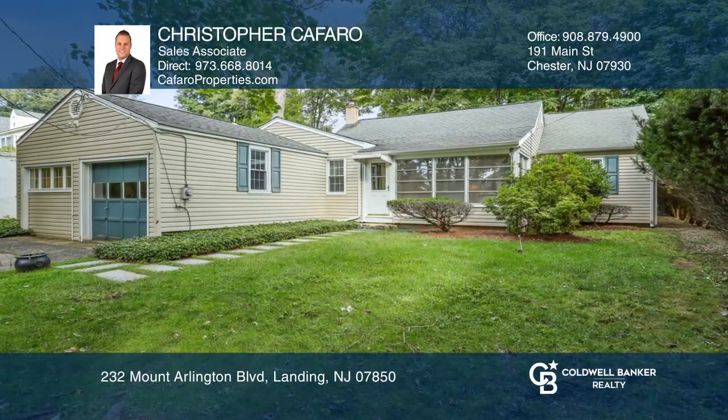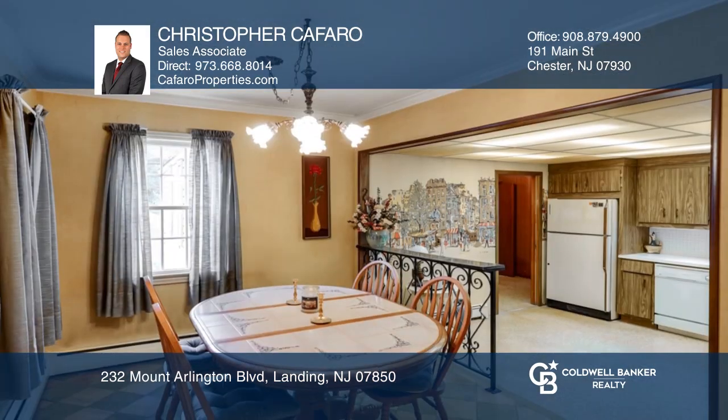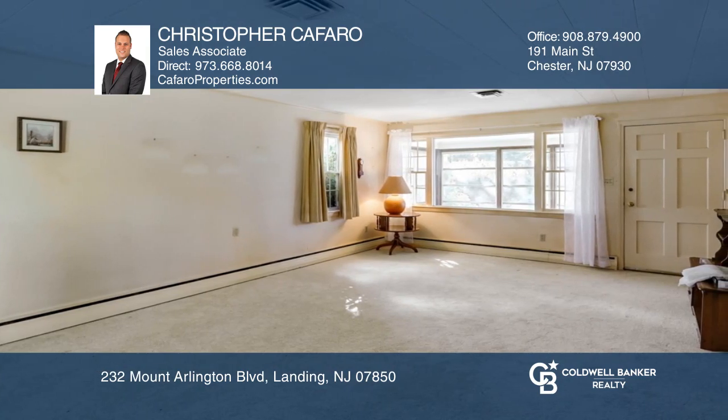Looking to make something your own? This three-bedroom, two-bath home offers an open kitchen with separate dining and a large living room. The sunroom is an excellent place to relax. Use the bonus room as an office or easily converted back to a two-car garage.